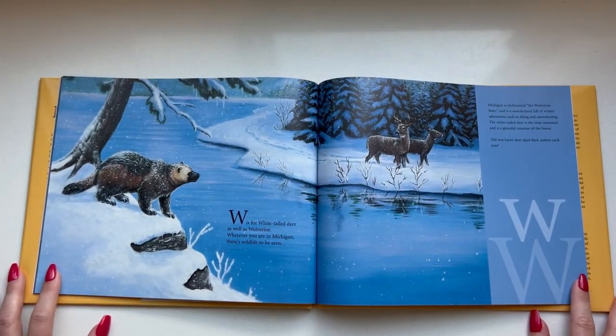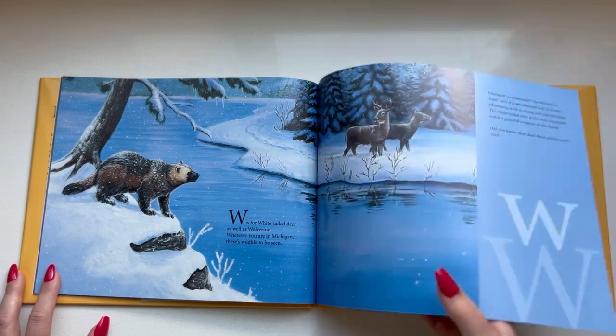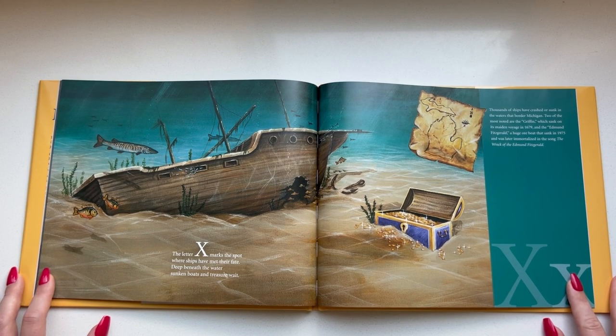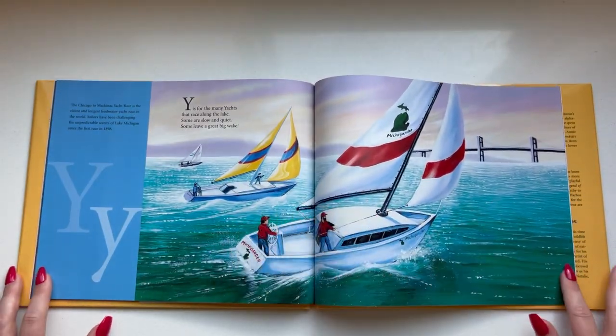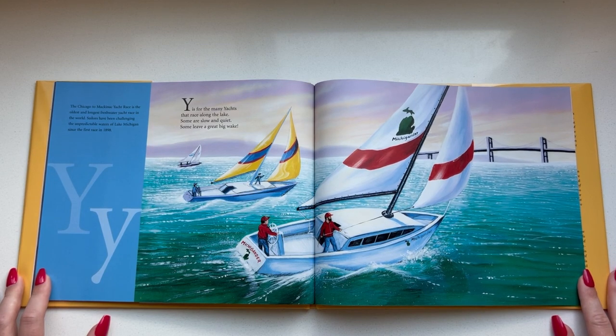W is for white-tailed deer as well as wolverine. Wherever you are in Michigan there's wildlife to be seen. The letter X marks the spot where ships have met their fate. Deep beneath the water sunken boats and treasure wait. There's a lot of shipwrecks in the Great Lakes. Y is for the many yachts that race along the lake. Some are slow and quiet, some leave a great big wake.